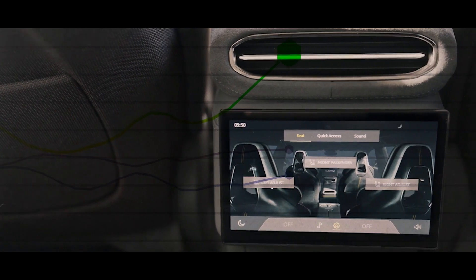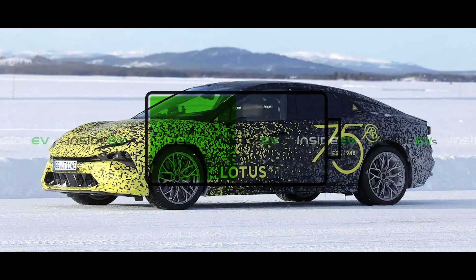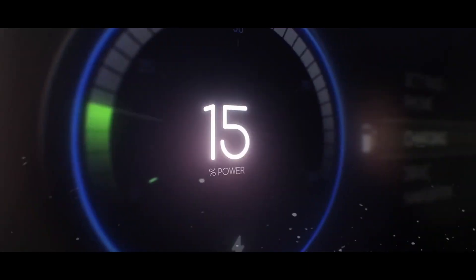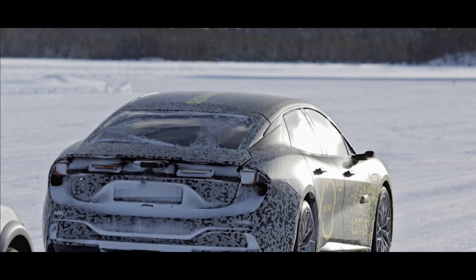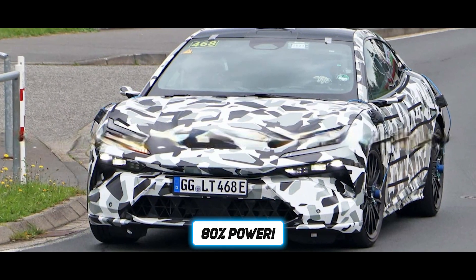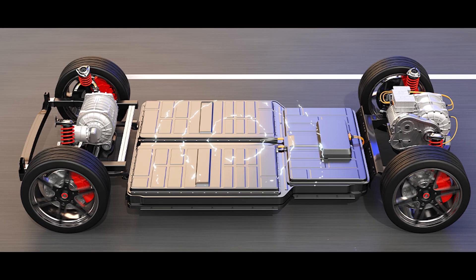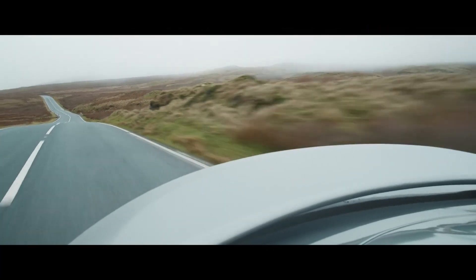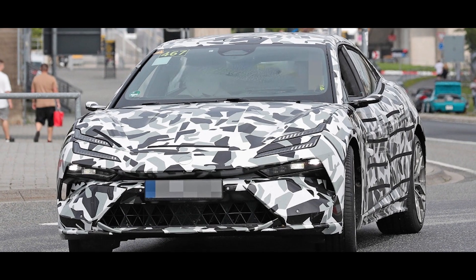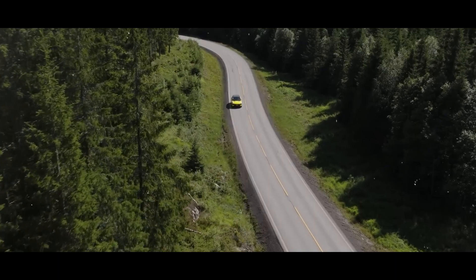The Lotus Type 133 is charging into the future with rapid recharge capability. With supercharged 350-kilowatt charging, in just 20 minutes you're back on the road with 80% power — quicker than a coffee break. A massive 112-kilowatt-hour battery is the heart of this powerhouse, letting you drive up to 400 miles before needing a recharge. It's like a road trip without constantly worrying about running out of juice, as this electric sedan races toward a greener future.